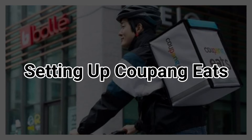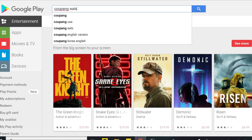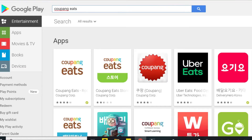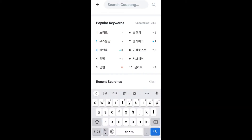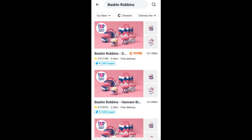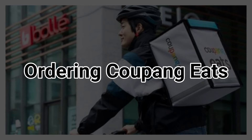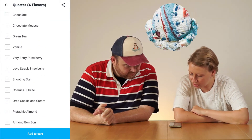Before ordering from Coupon Eats, I'm going to show you how to set up your own account. First of all, go to the App Store and search for Coupon Eats and install the app. Once the app is opened, you can immediately search for a specific restaurant. We are going to order from Baskin Robbins. I already chose Shooting Star.